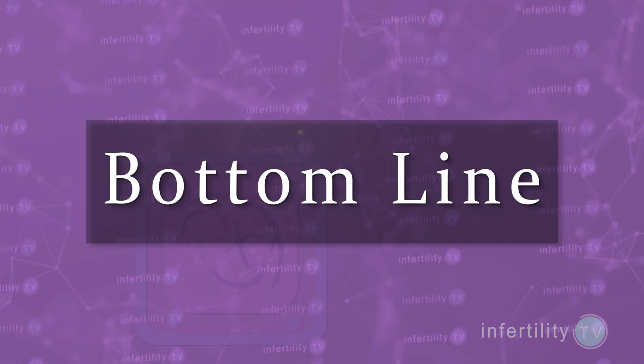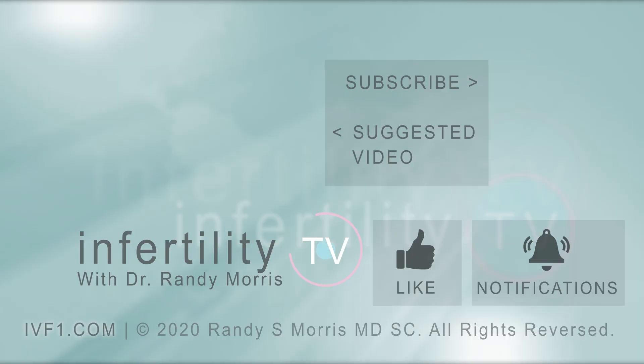The InfertilityTV bottom line: make sure that a sperm problem is real by repeating the semen analysis. If it is real, there are three methods you can use to improve your odds for pregnancy. In addition to hosting InfertilityTV every week, I am a practicing physician. If you would like a consultation with me by video, check out my website at IVF1.com. Make sure you subscribe to InfertilityTV — it's like having a fertility specialist in your phone.